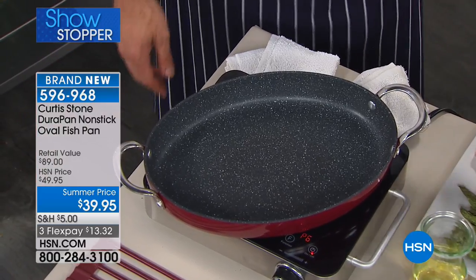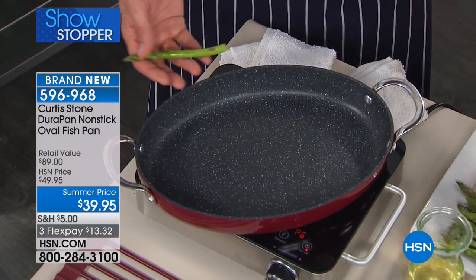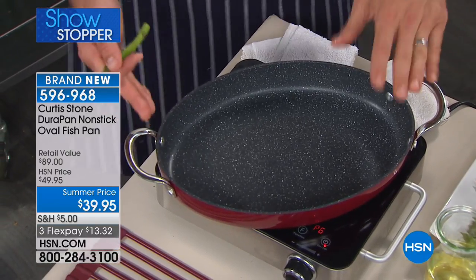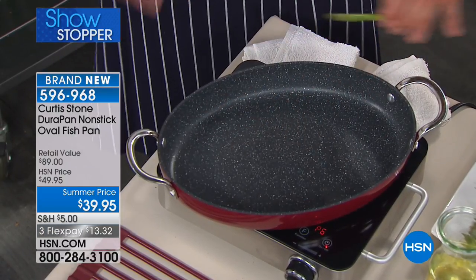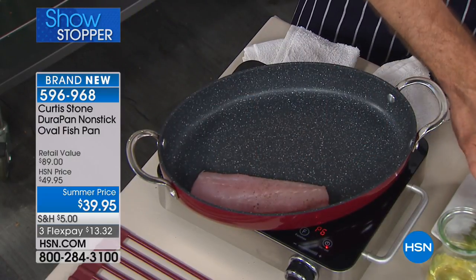Well, guess what shape your food is? Is it square? Is this piece of fish round? No. It's a really beautiful length — 15 inches in length. Sometimes you've got something that's really long that you want to be able to cook, and even if you don't, it's still just the perfect piece. I think it's a more elegant presentation, because I serve in my pans.